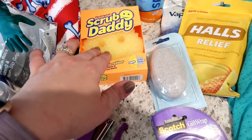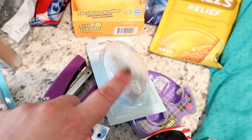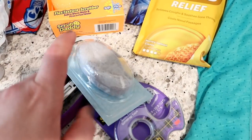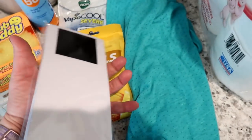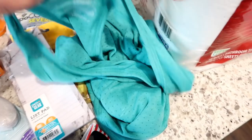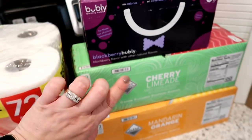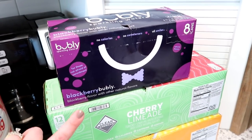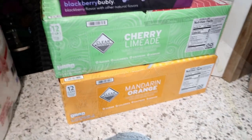I got a scrubber for cleaning tubs and showers, a pumice stone for scrubbing feet in the shower, cough drops since we're out, spray sunscreen, and a magnetic list pad for the side of the fridge so people can write down groceries we're running low on. I also grabbed a tank top for me, toilet paper, and three flavors of Bubbly sparkling water — blackberry, cherry limeade, and mandarin orange.